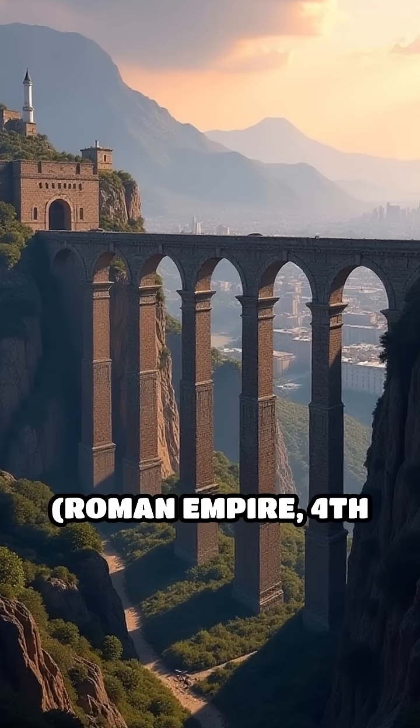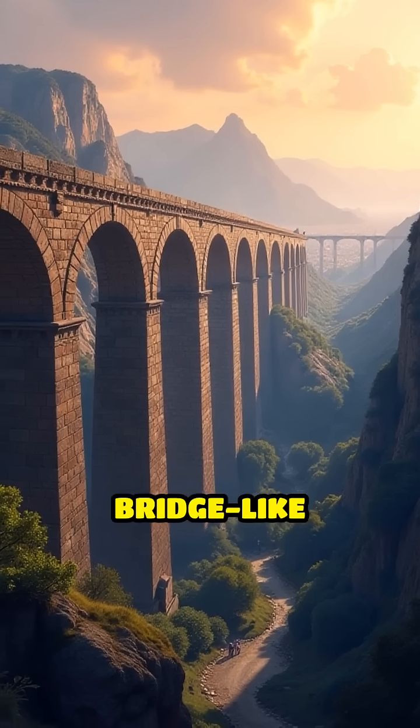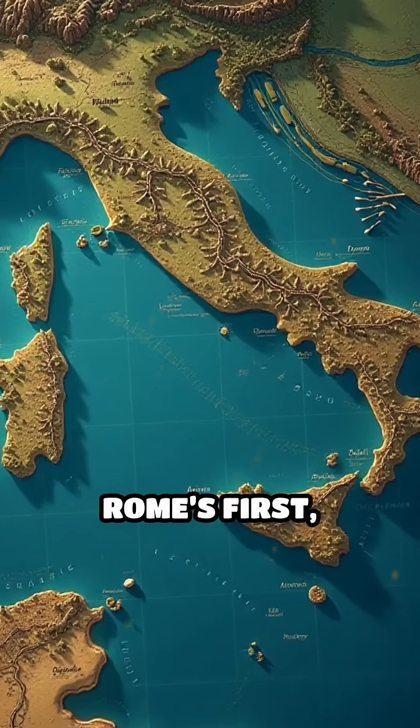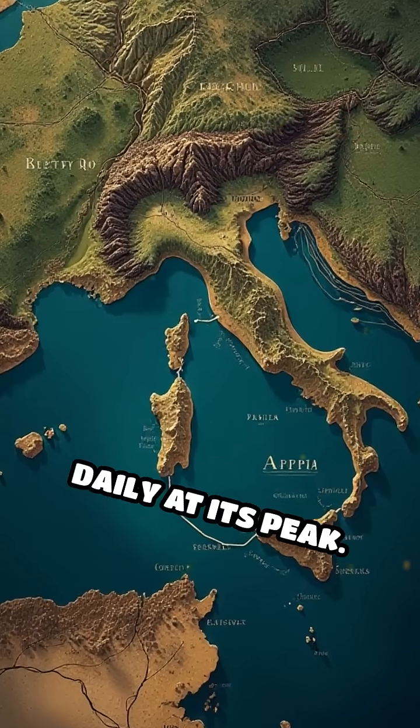Number 4: Roman Aqueducts, Roman Empire, 4th century BC to 5th century AD. Massive bridge-like structures carried fresh water over valleys to cities. The Aqua Appia, built in 312 BC, was Rome's first, and aqueducts supplied the city with over 200 million gallons daily at its peak.